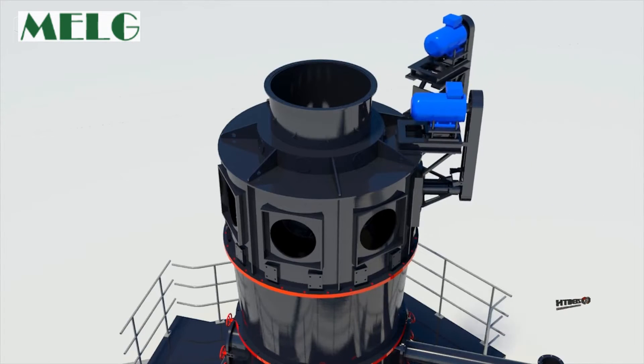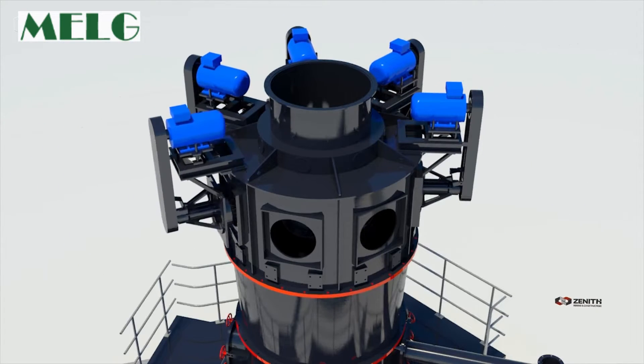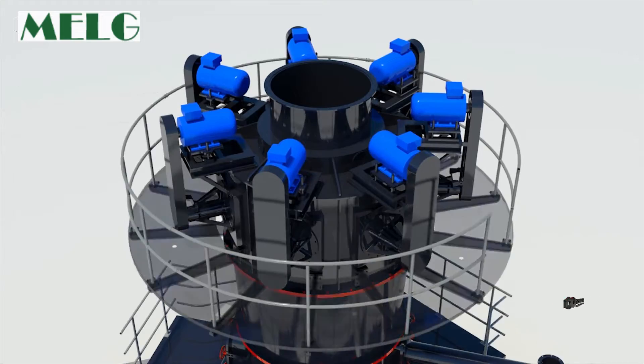With multiple head classifying technology applied, it can ensure the product range size falls within an exacting range, effectively reducing low-grade material and reaching better economic results.